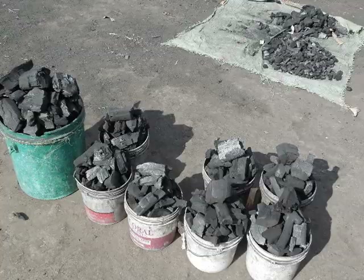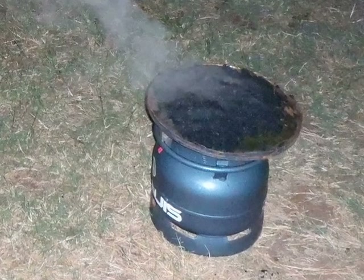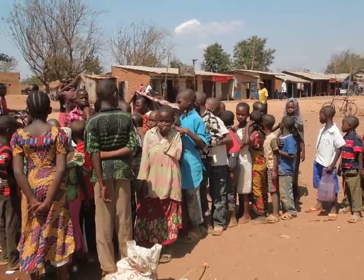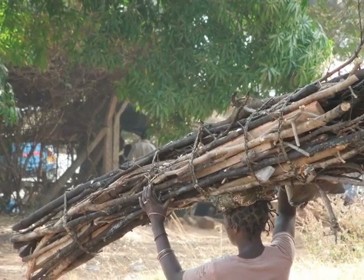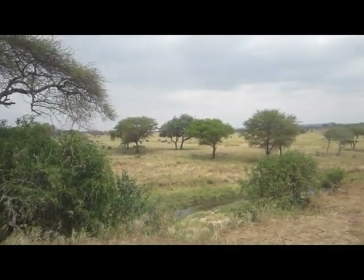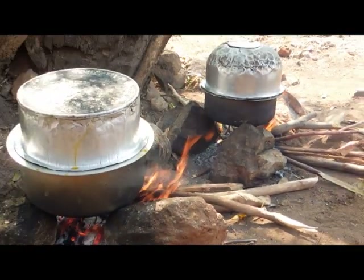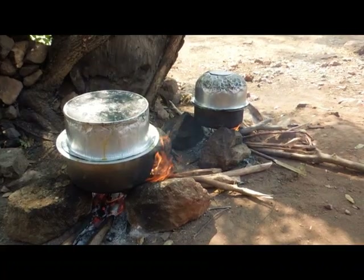In Tanzania, people in cities generally use lump charcoal or gas-powered stoves to cook their food. In villages, gas stoves are less common, and those that cannot afford lump charcoal simply burn firewood. This sizable use of lump charcoal and firewood causes significant deforestation. In addition, burning firewood emits harmful gases, which can lead to respiratory illnesses among those who cook food or spend time in the kitchen.